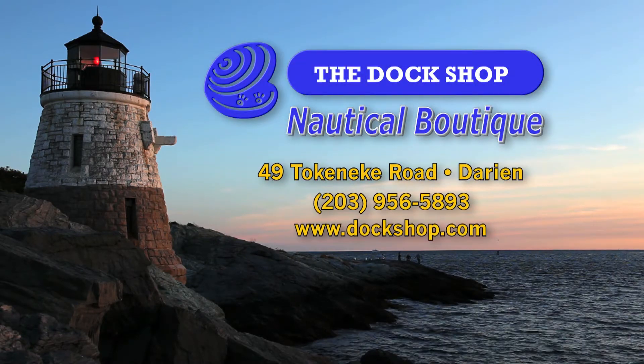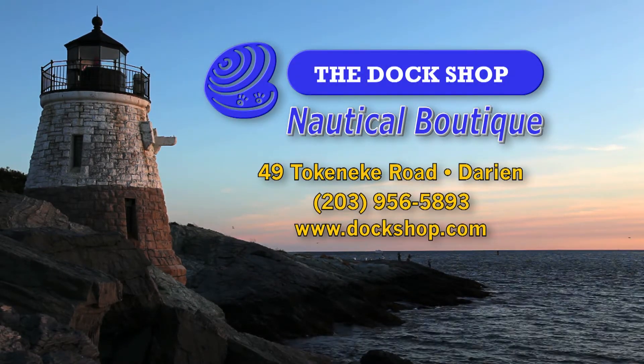To see more of these products and designs, visit the Dock Shop at 49 Tokenique Road, Dairy Inn.